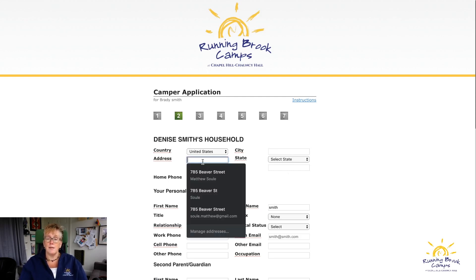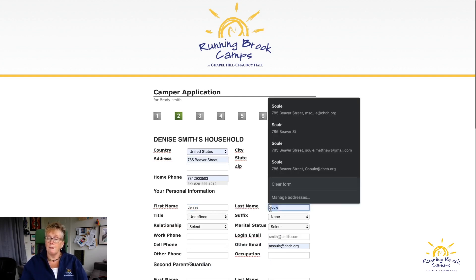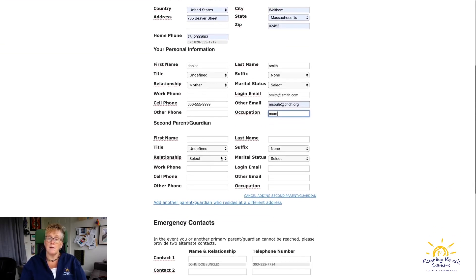Next you put in your household information and address — I'll enter 785 Beaver Street as an example. The underlined fields are required, so you must fill those in before moving on. Below that is the second parent or guardian section — fill that in if applicable.